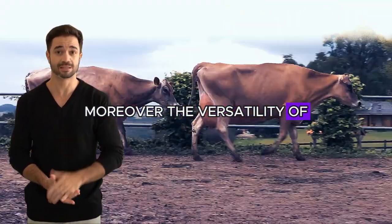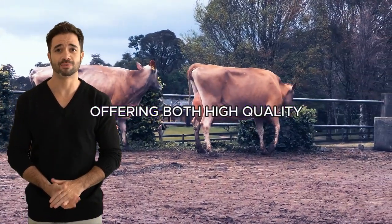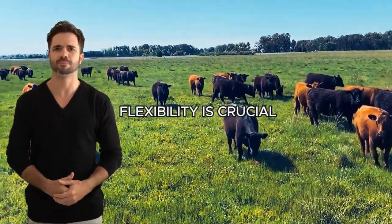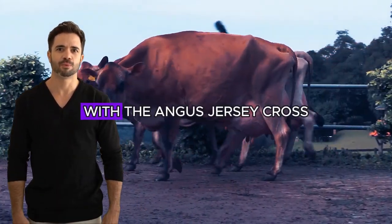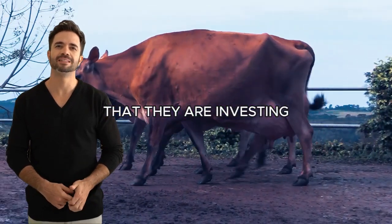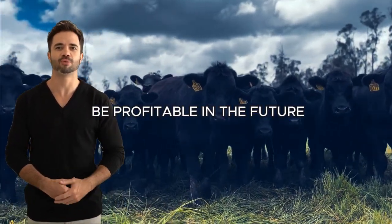Moreover, the versatility of this cross allows farmers to adapt to market fluctuations, offering both high-quality meat and dairy products as demand dictates. This flexibility is crucial in an agricultural environment where prices and conditions can change rapidly. With the Angus-Jersey cross, farmers can be confident that they are investing in animals that are not only productive today, but will continue to be profitable in the future.